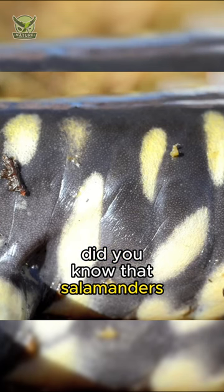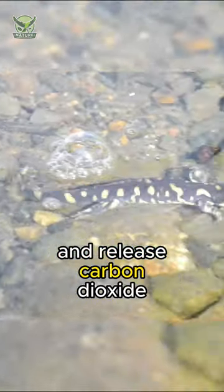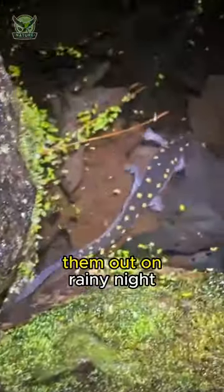Did you know that salamanders breathe through their skin? They absorb oxygen and release carbon dioxide right through their skin. That's why you'll often find them out on rainy nights.